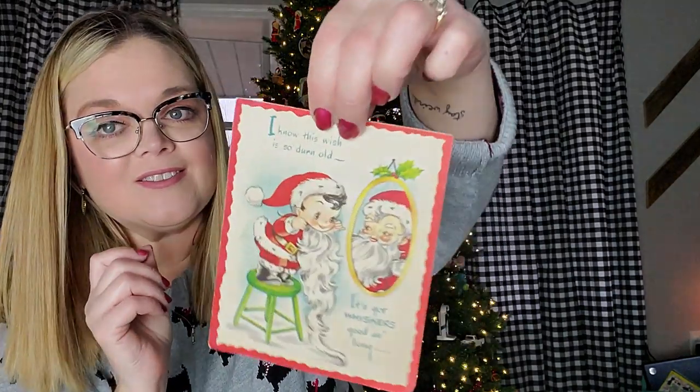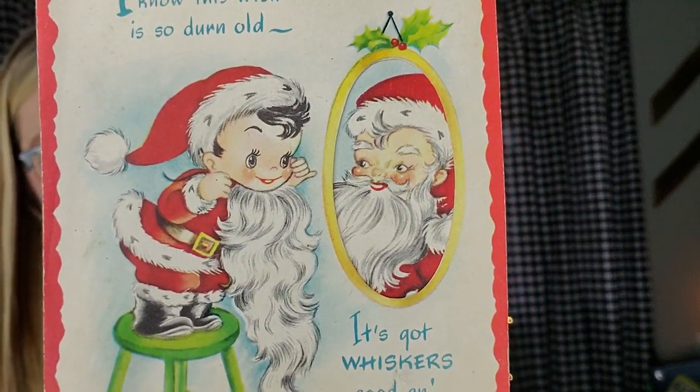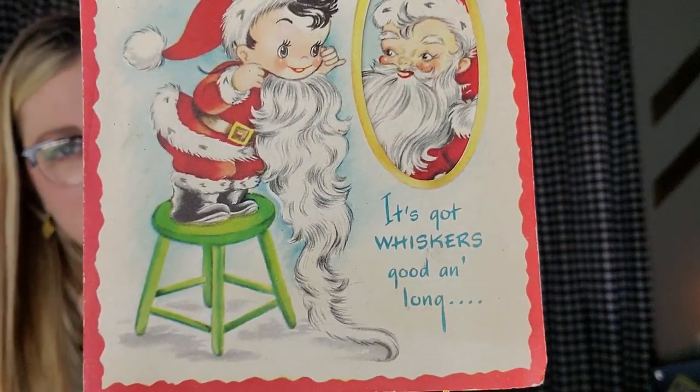These next ones are just amazing. You guys know that I'm the Santa hoarder. I'm only keeping three of these cards. I'll show you the Santa cards that I am keeping at the end of the whole Santa grouping. But this one is just precious and probably from the forties. It's made by Forget Me Not, printed in the USA. And it's this little boy looking in the mirror, pretending he's Santa Claus with a beard.